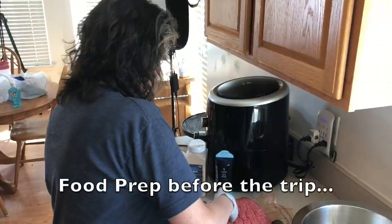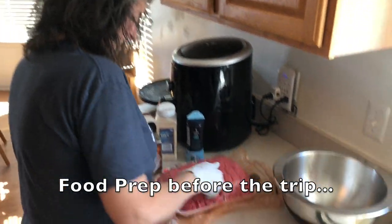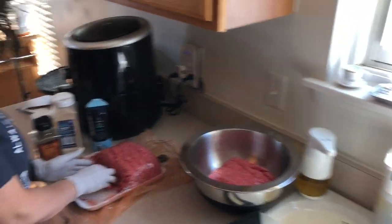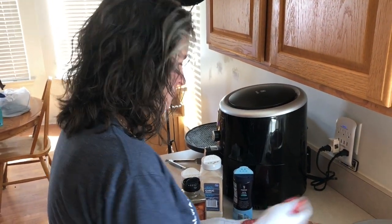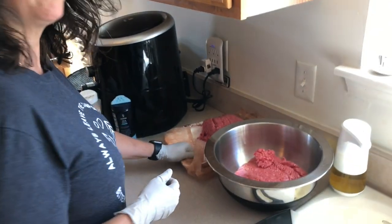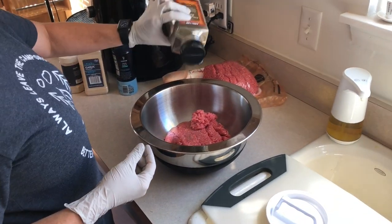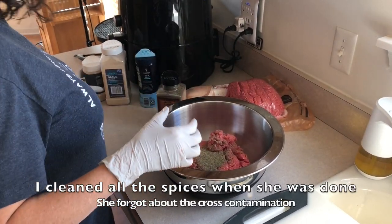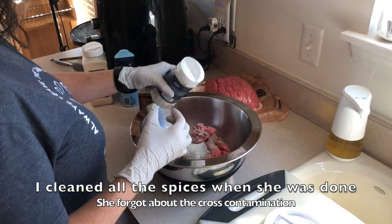Hey Stace, what are you doing? Making burgers — for camping. You're going to grill them on the grill, of course. I'll make them, you grill them. It's really no different than our meal prep for the weeks — we're just doing it to go camping. We've got our own little grill at the cabin, so we'll mix these all up and get them ready.